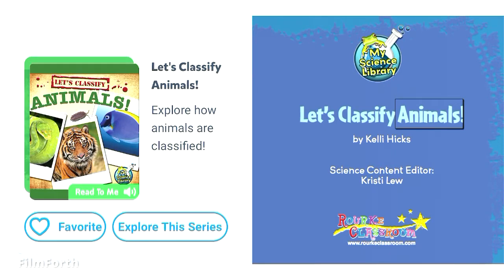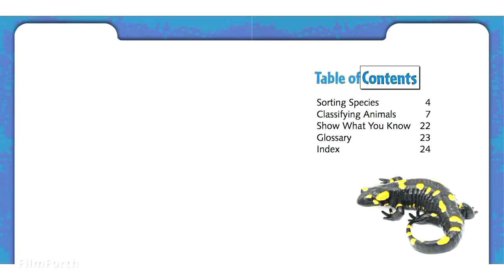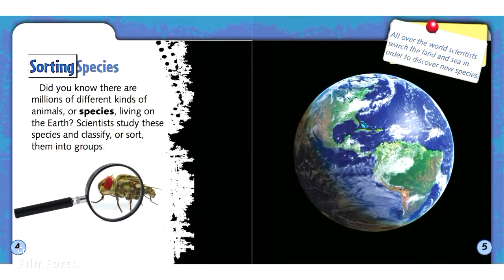Let's Classify Animals by Kelly Hicks. Did you know there are millions of different kinds of animals, or species, living on the Earth? Scientists study these species and classify, or sort, them into groups.